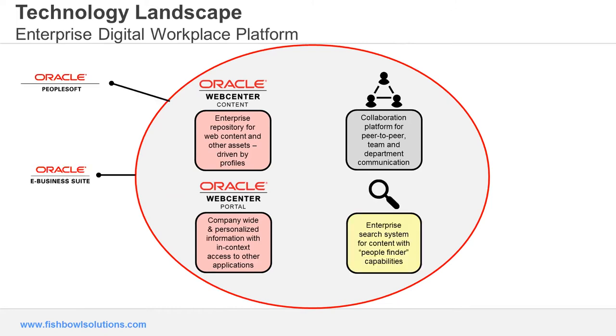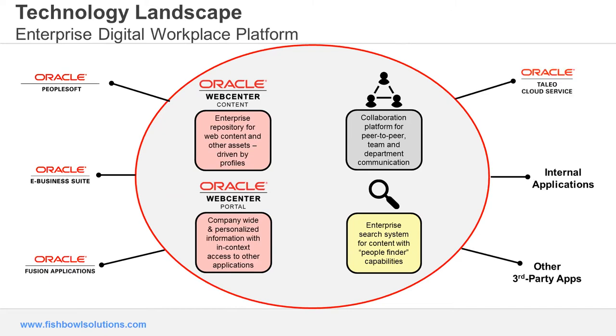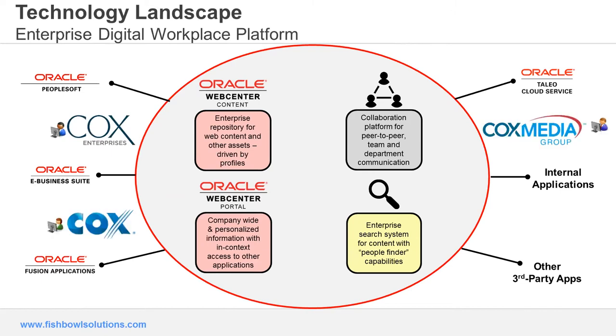We needed to be able to get people to find what they were looking for, so we implemented the Google Search Appliance — a familiar search interface — which was really helpful for folks. Around the circle you see all the other elements we had to integrate to. On the bottom right, third-party applications — we link out via SSO to lots of third parties: Vanguard for 401K, Aetna for benefits, Oracle Taleo for talent management. And internally on the left-hand side, our ERP systems — PeopleSoft, eBusiness Suite, business intelligence, and Oracle Fusion applications.